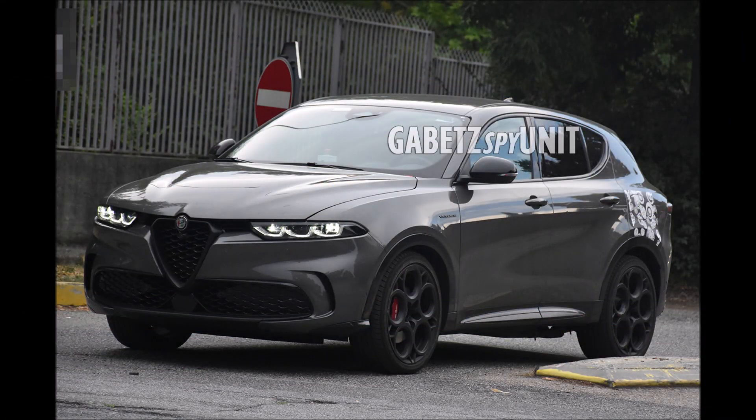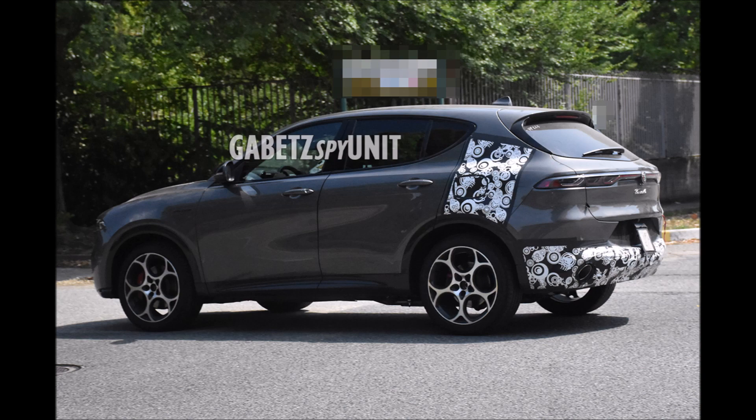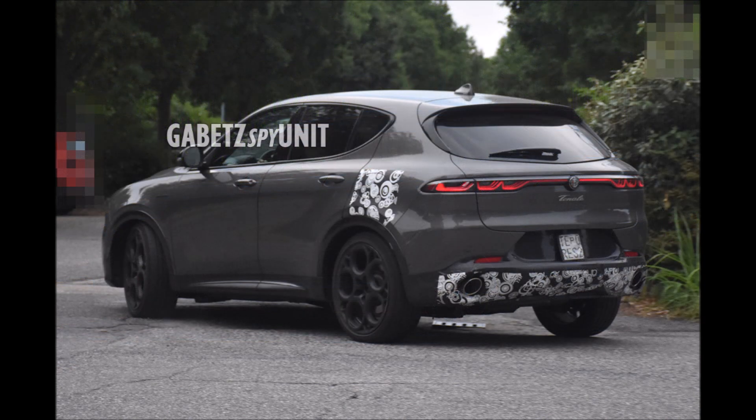What's good guys, welcome back to Ron's Rides, welcome back to the channel. Today we have two Alfa Romeo Tonale PHEV EVs in Veloce trim before their debut, just weeks away.